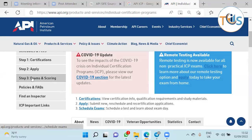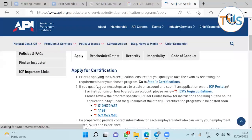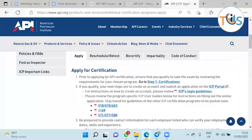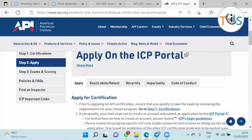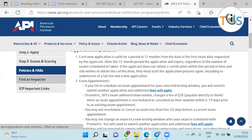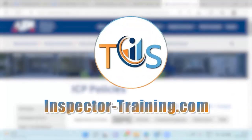There is a lot of useful information on the website, including frequently asked questions, exam scoring details, the apply section where you select your exam, options to reschedule, retest, or recertify, and a find-an-inspector feature. Thank you — there is a lot of important and useful information here.